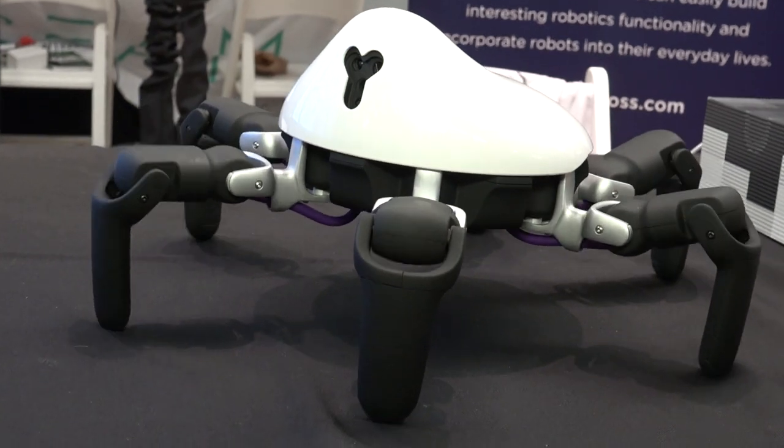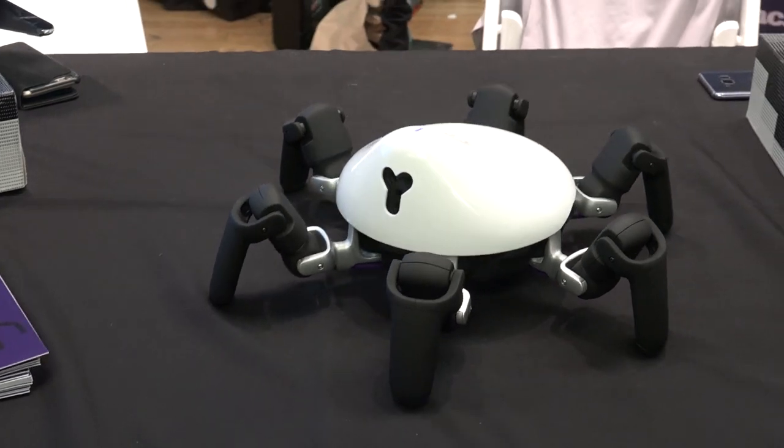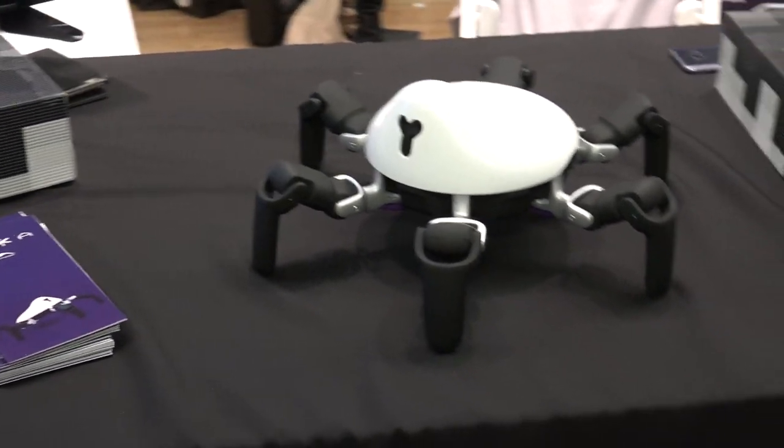He does a lot of movements and he's got sensors all over him. He goes for about $1,000. I think it's probably not so unreasonable, especially if you're trying to learn robotics. It looks like it might be a pretty accessible platform for folks.